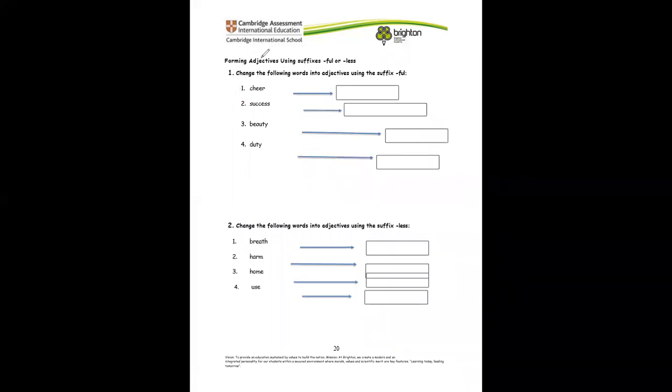Here we're going to form adjectives using the suffix -ful or -less. Add -ful to cheer and we make cheerful. When we add it to success, we have successful. For beauty, remember we have to change the Y to I before we add -ful. Now change the following words into adjectives using the suffix -less — for example, breath becomes breathless. Finish the rest.